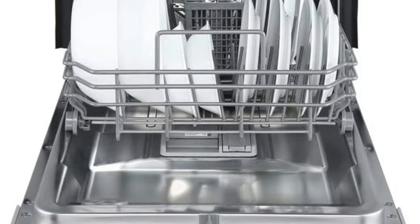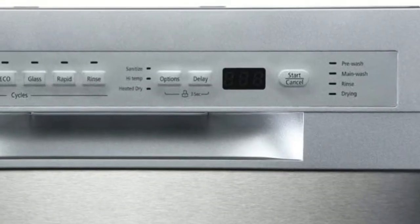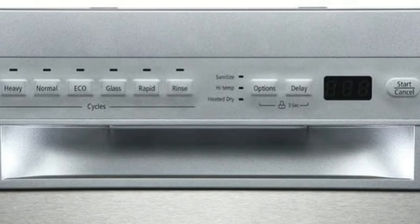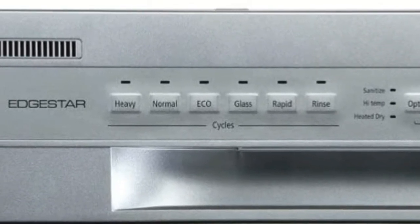6 wash cycles: Heavy, Normal, Echo, Glass, Rapid, and Rinse. 3 options: Sanitize, High Temp, and Heated Dry.